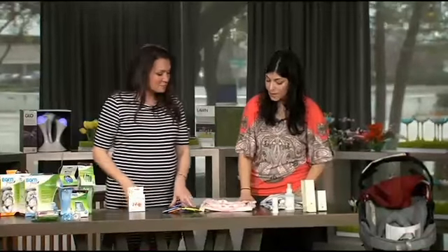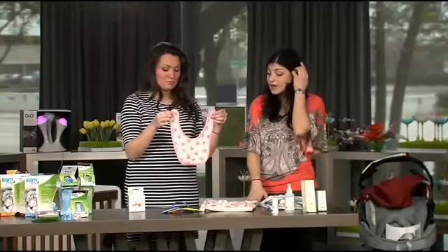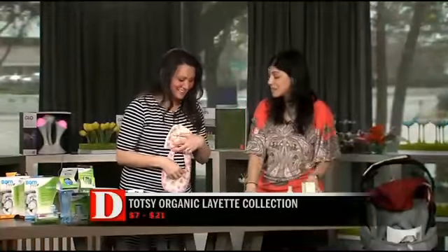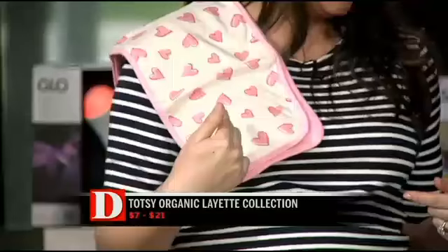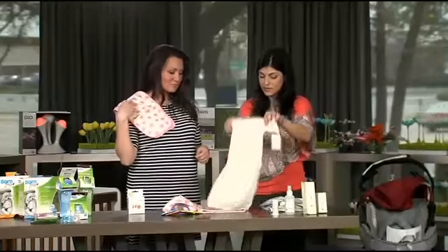Organic clothes are really big right now. This is from Totsie, and what's neat is that Totsie sells direct from their website, so it's always going to be in stock and it's also going to be a little bit less than you'd expect to spend on its counterpart. Really cute for boys and for girls — feel how soft that is. It's very soft. The full layout is available from them.